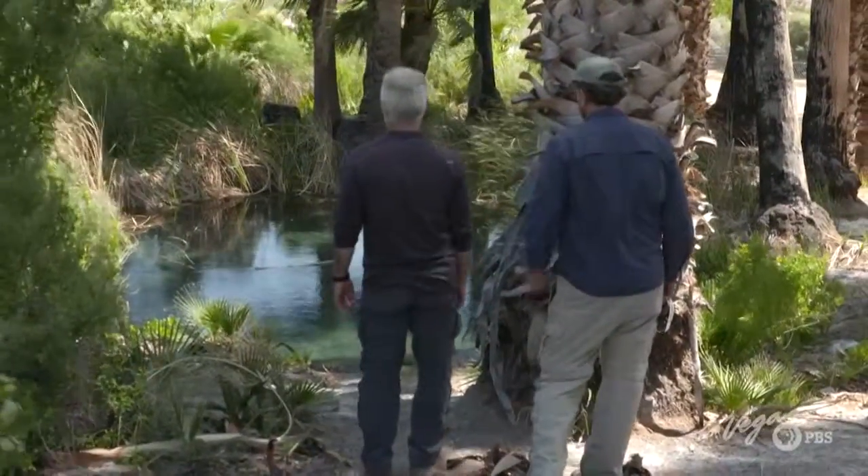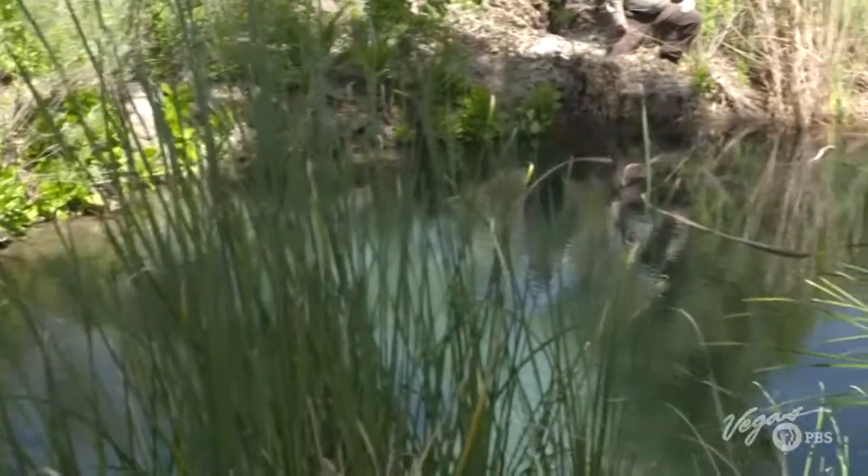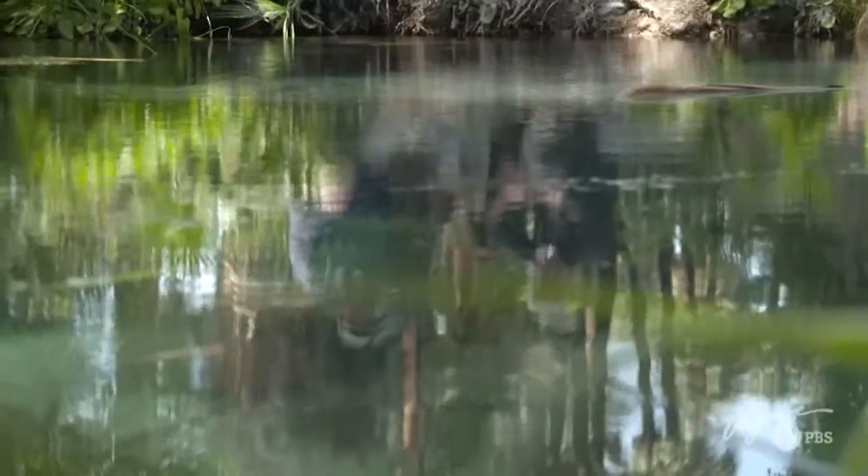Dave has one last stop — a spring that was discovered when the stream was diverted and the water level dropped nearby, but held steady here. This is an important spot for the Moapa Dace — they come up from further downstream to breed here.